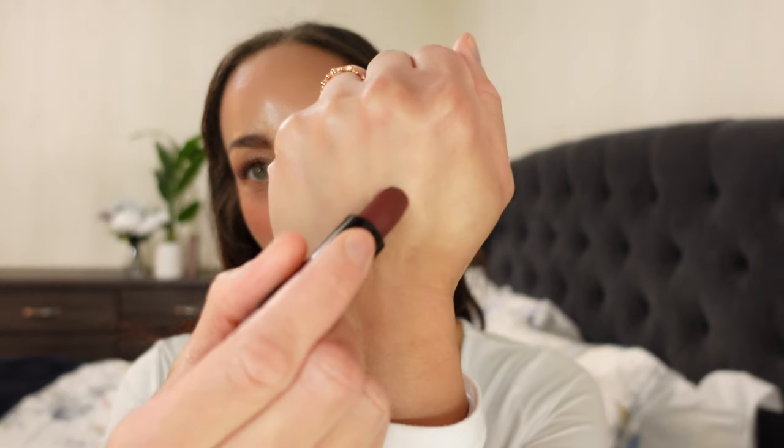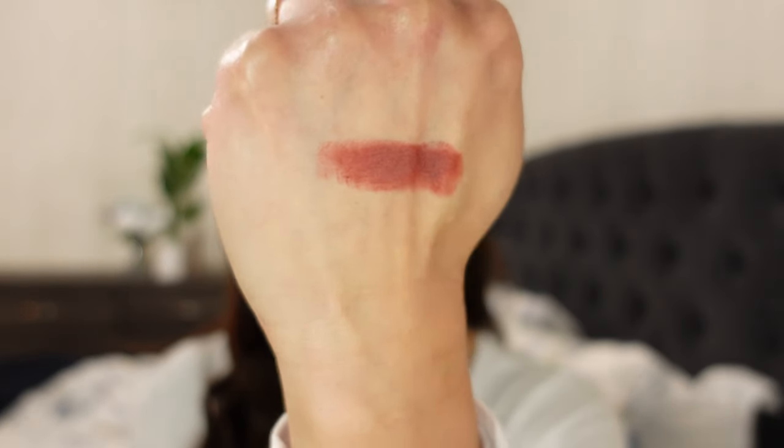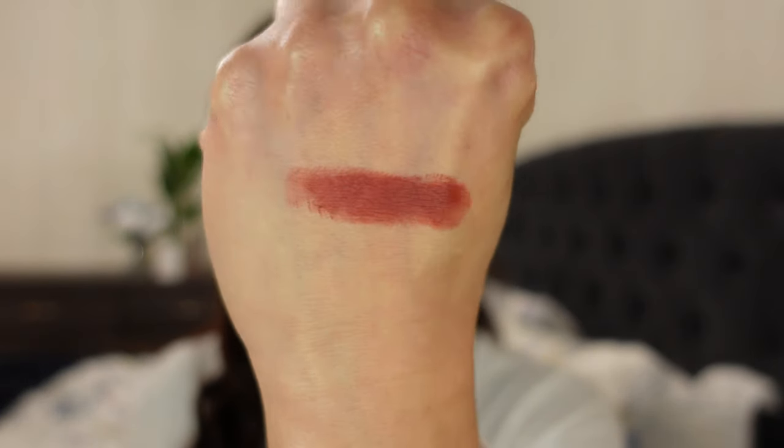Okay, you know I've been on my 90s girl kick, so I'm going to swatch 4.0 here — that is so pretty. I can't wait to put this on my lips, let's just put it on my lips.